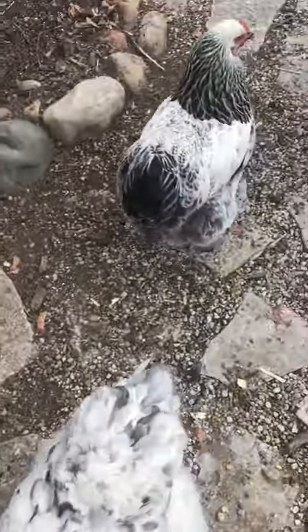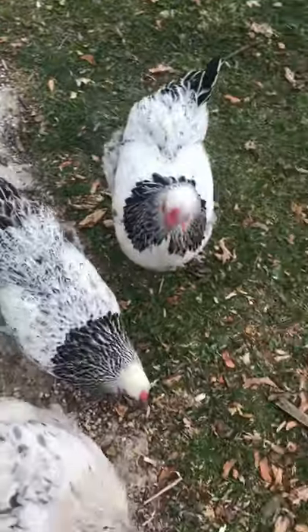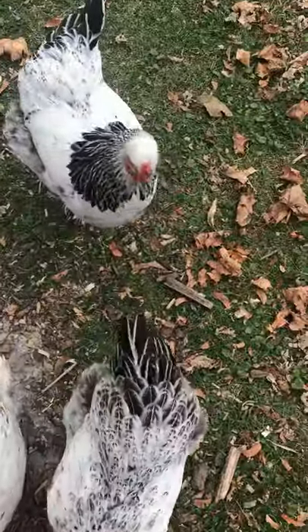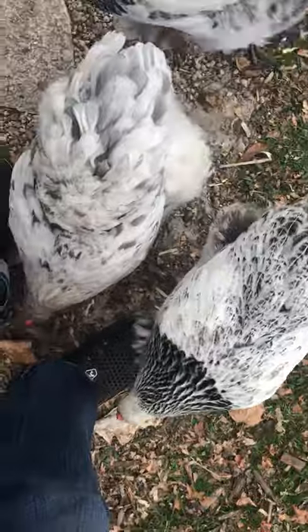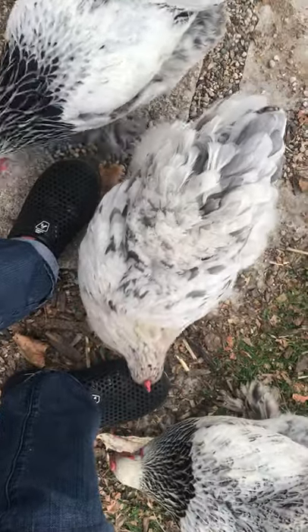Pretty much the first thing the girls look for is to look to me, see if I have treats. Today they think my shoes are treats, which doesn't feel that good.